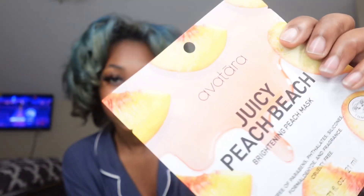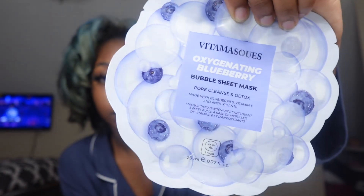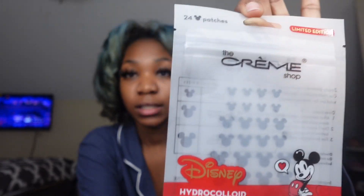I got some face masks — I'm gonna show y'all each one by one. So this is a brightening peach mask, really cute. Then I got a bubble sheet mask — this cleans and detoxes. I actually can't wait to use this — it's a sheet mask. I wonder if I can get some more sheet masks off Amazon. Then I got some blemish pads infused with glycolic acid — they're so cute.